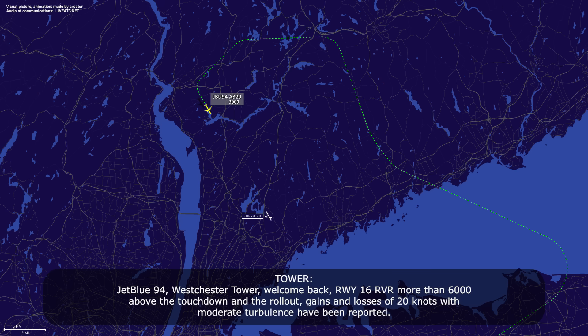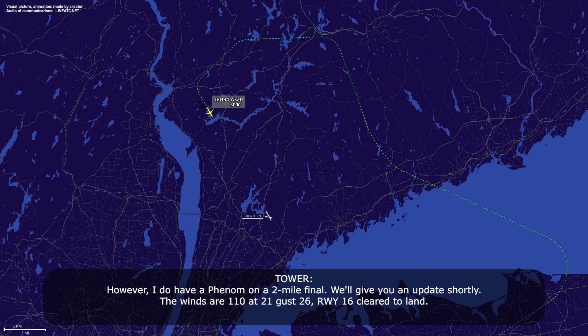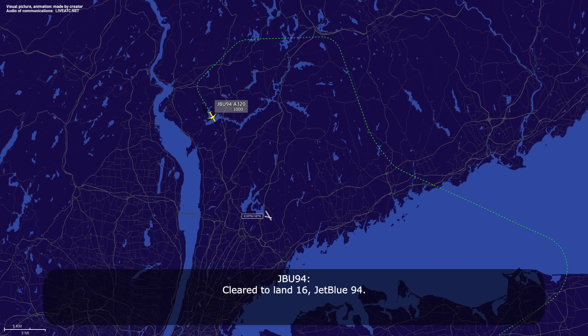Runway 16R VFR, more than 6,000 both touchdown and rollout. Gains or losses of 20 knots with moderate turbulence has been reported. I have a Phenom on a two-mile final — it will give me an update shortly. Winds are 110 at 21, gust 26. Runway 16, clear to line up and wait. Cleared to land, 16, CM94.